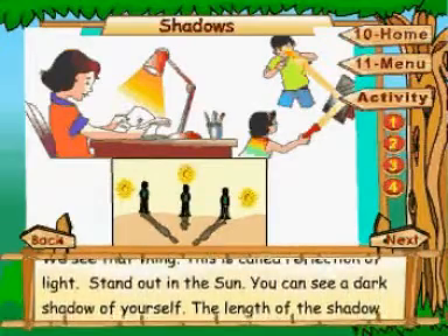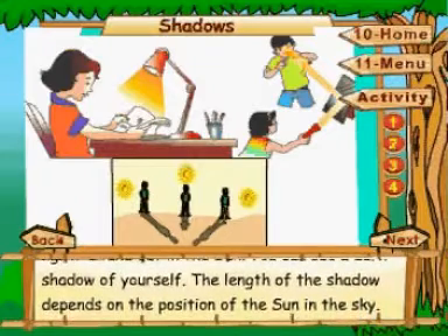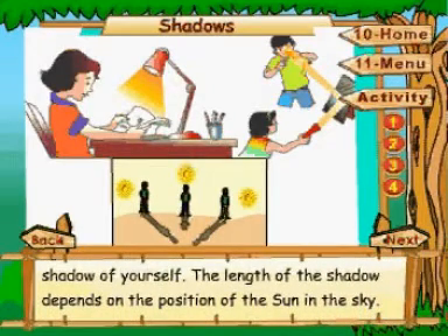Stand out in the sun. You can see a dark shadow of yourself. The length of the shadow depends on the position of the sun in the sky.